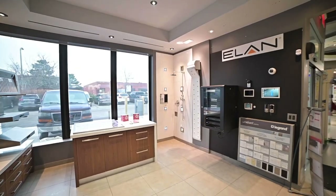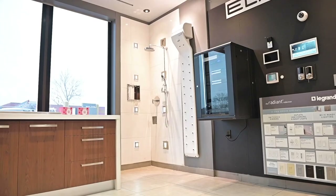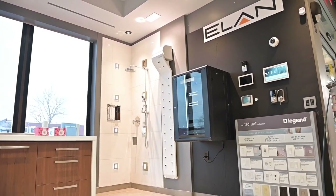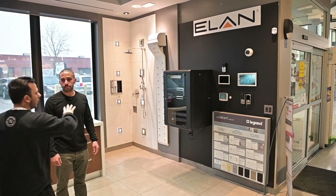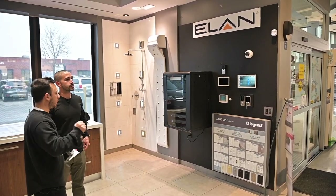This is their automation system — Elon. It's similar to Control 4, but the reason they chose Elon is because it works with more systems, such as Lutron. So if you buy a Lutron lighting or shading system, you can tie it into Elon. You're not stuck with either Control 4 or a certain system — it's open to multiple third parties, which is nice because people like choices.